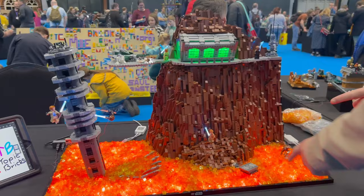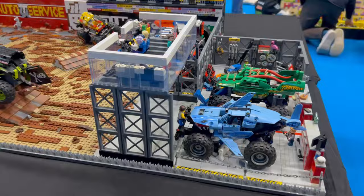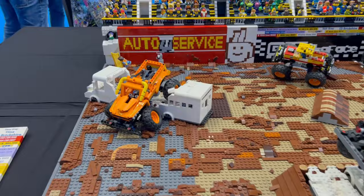I loved the LED effect in this lava to make it look like it's properly bubbling. This is a monster truck rally display, which is pretty impressive with all these custom monster trucks. Monster trucks aren't really a big thing in the UK — I think they're starting to appear now — but in the States it's a very popular sport.